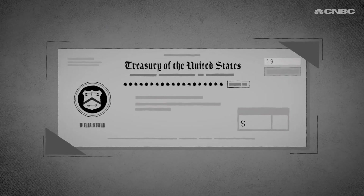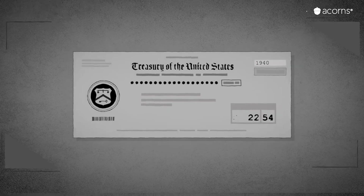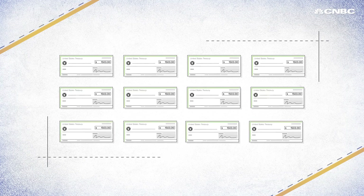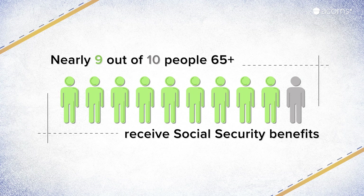The first monthly Social Security check was cashed in 1940 for a grand total of about $23. Fast forward to 2020, and the average retired worker gets almost $1,500 a month from Social Security. Nearly 9 out of 10 people aged 65 and older receive Social Security benefits, making it an essential part of retiring in the U.S.